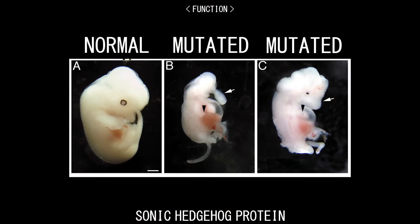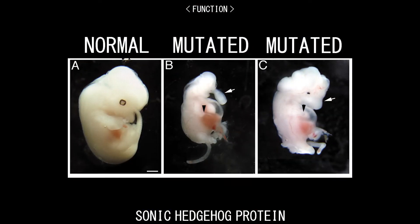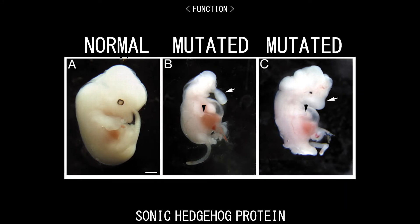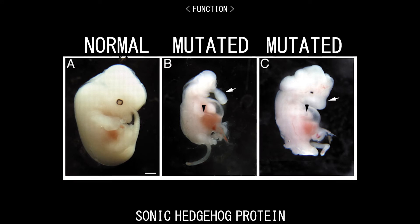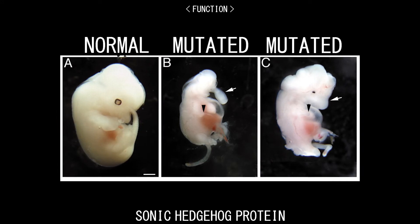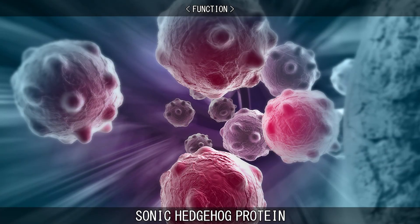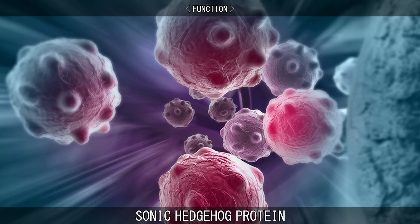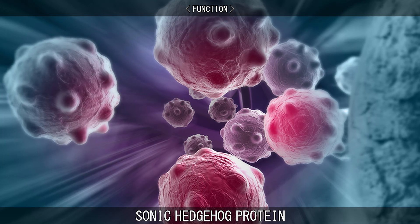If the Sonic Hedgehog Gene is mutated or absent, the Sonic Hedgehog Protein cannot do its job properly, which can affect the major organ systems such as the nervous, cardiovascular, respiratory, and musculoskeletal systems. Improper expression of the Sonic Hedgehog Protein has also been linked to the formation of specific kinds of cancerous tumors.